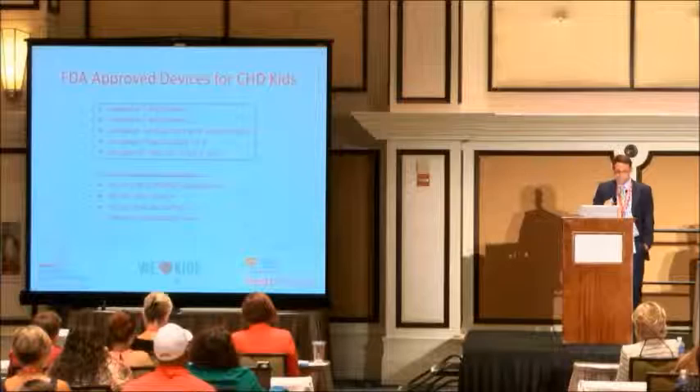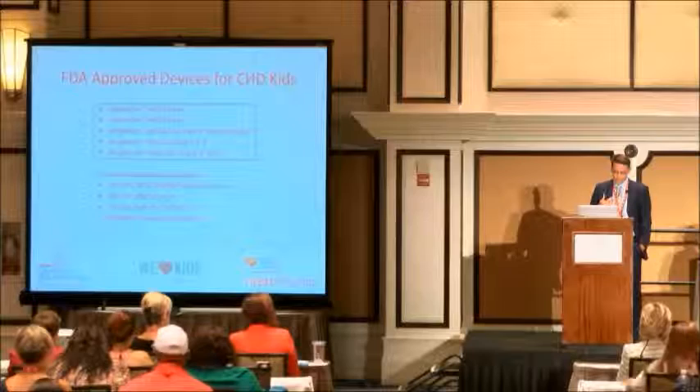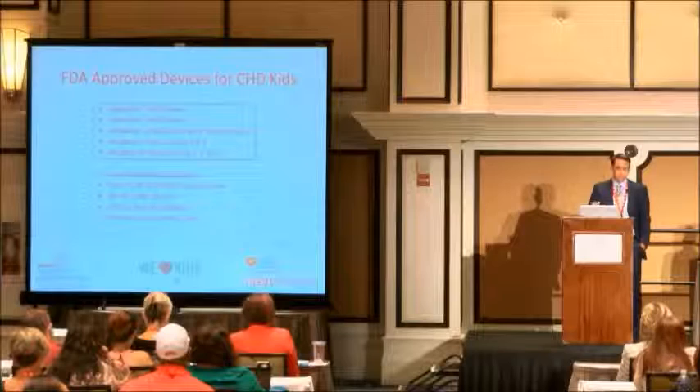The Melody valve — which is named because it's a musical valve — came from Bonhoeffer and his group from England and went through clinical trials in the U.S. That valve has changed what we do for children with Tetralogy of Fallot and outflow tract reconstruction, because we're able to actually revise their pulmonary valve with a new pulmonary valve in the cath lab. And you guys raised your hand that you prefer cath, so I know that's a good thing.